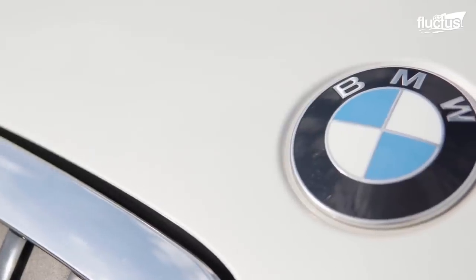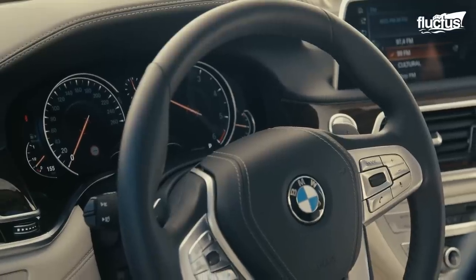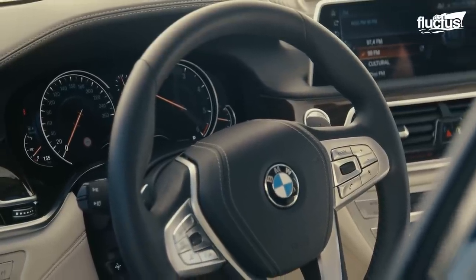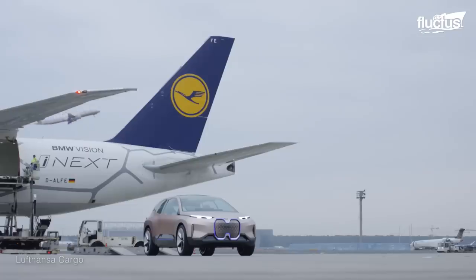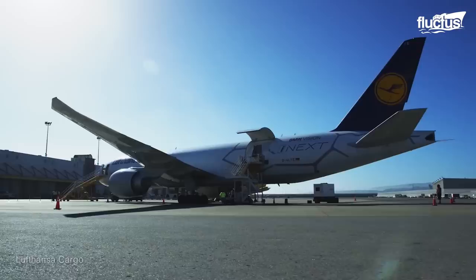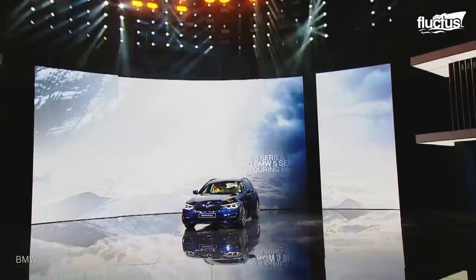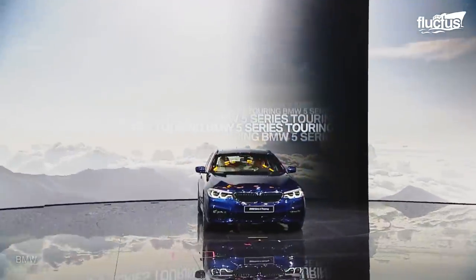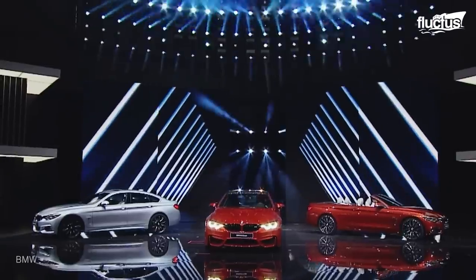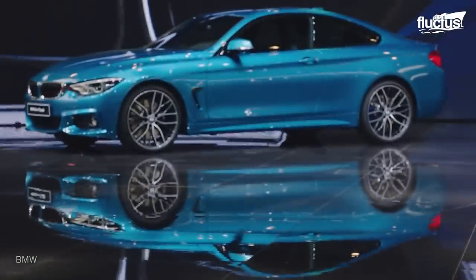For instance, German car maker BMW has a special division assigned specifically for this process. It's known as BMW i-next world flight, a partnership with German cargo airline Lufthansa Cargo. However, this special VIP treatment isn't just for cars that have already been sold, but also for the exhibition of new models, concept cars, and other specialty vehicles.